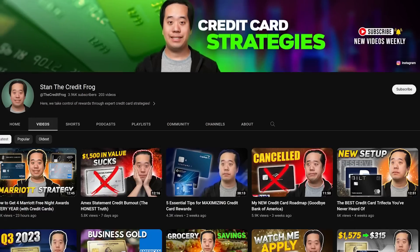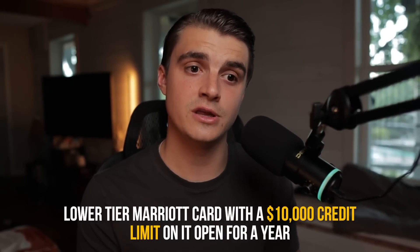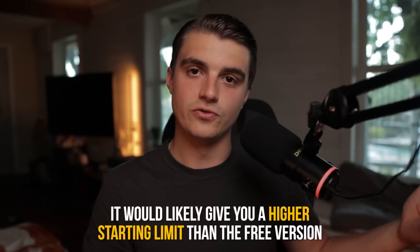I want to shout out my friend Stan the Credit Frog, who made an awesome Marriott card video recently — that video actually sparked the desire in me to get this card. The strategy to get the Ritz-Carlton card involves having a lower-tier Marriott card with a $10,000 credit limit open for a year, and then you can product change that card into the Ritz-Carlton card. You have to keep it open for a year and it has to have a $10,000 credit limit because the Ritz-Carlton card is a Visa Infinite. Then you just call up Chase, product change it, pay the higher annual fee, and there you have it.